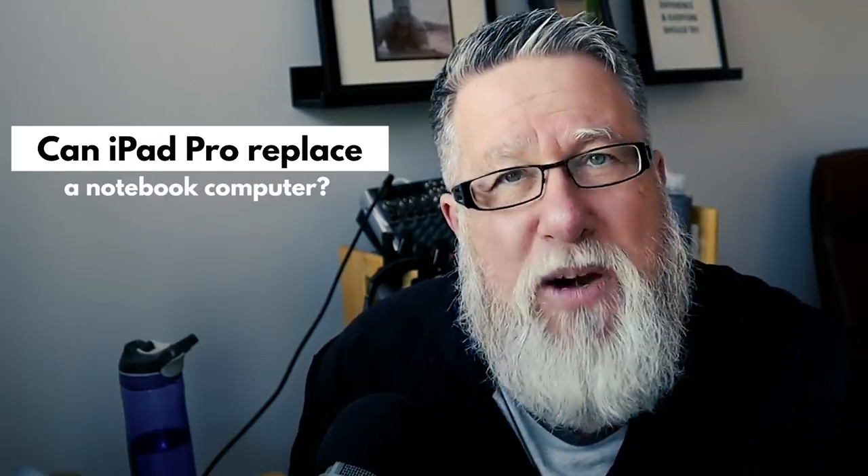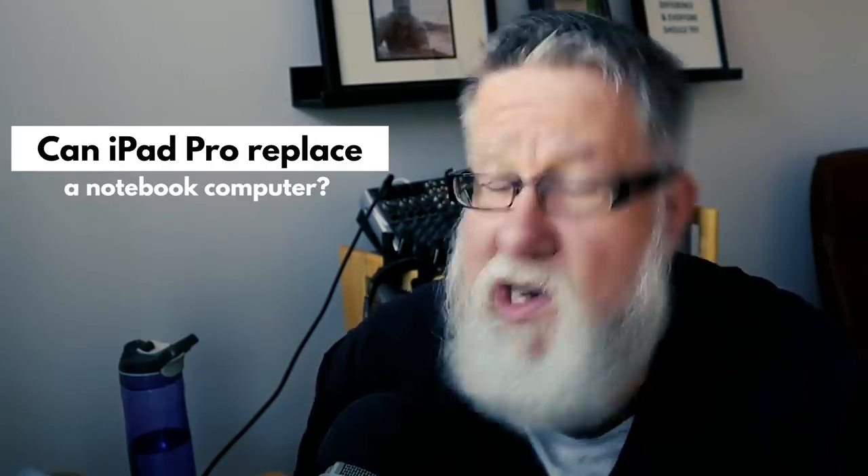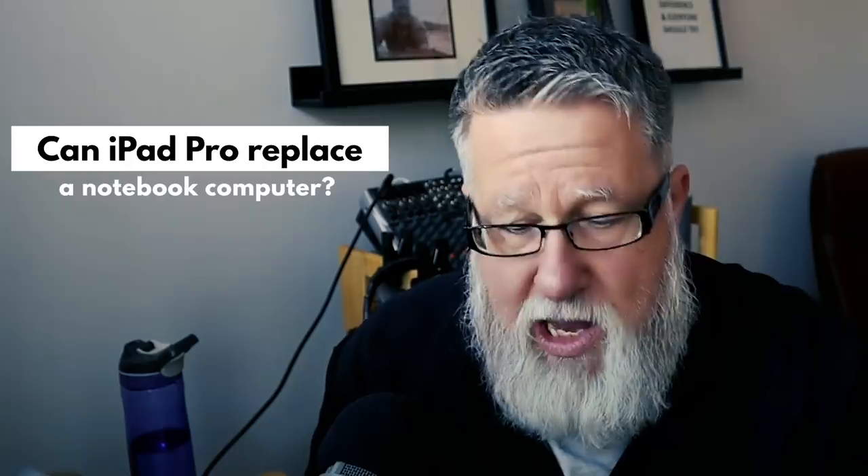I gotta say right off the top, there was nothing wrong with my notebook computer. It was a little bit big, but I had a great 15-inch MacBook Pro that had done the job for me for years. But I was enamored by the flexibility, the size, some of the features in the iPad Pro, and I wanted to travel lighter. Since I usually fly in economy class, the 15-inch notebook just was a non-starter — I just couldn't get any work done. So I thought the iPad Pro would be the way to go.